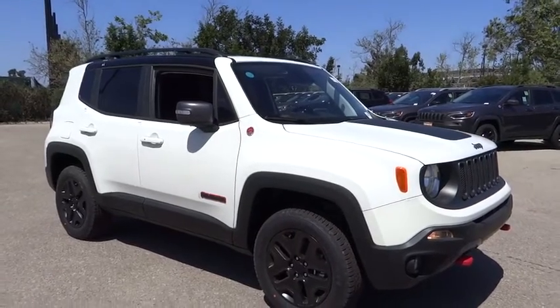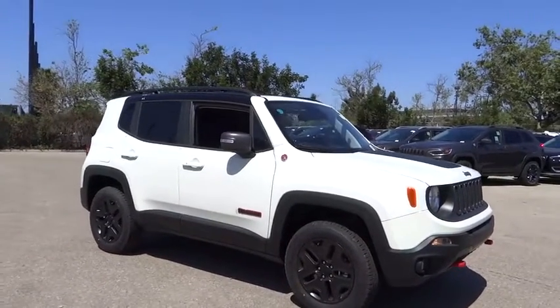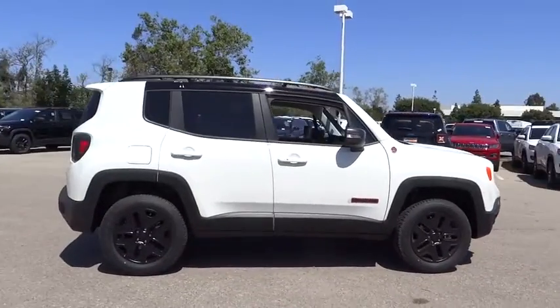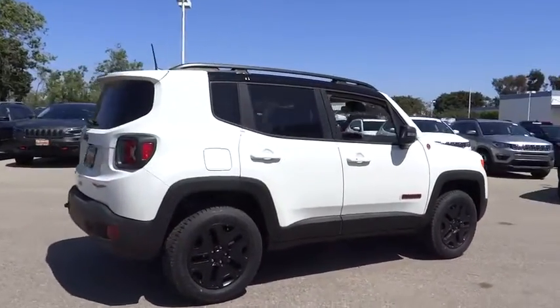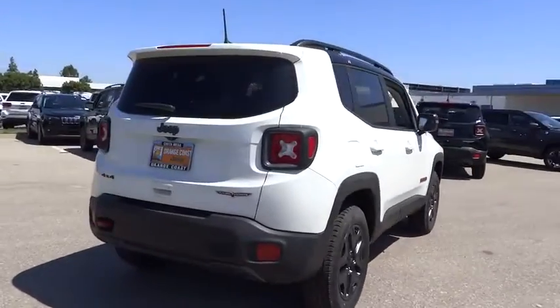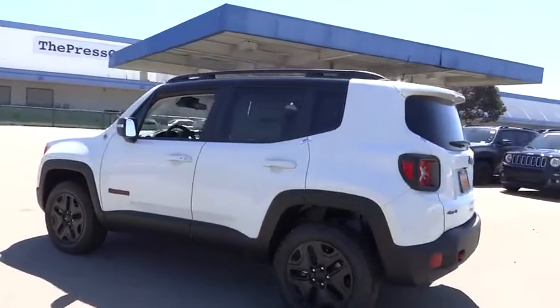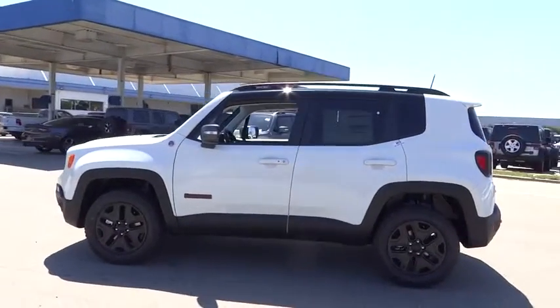The 2018 Jeep Renegade offers full-size capability built into a smaller SUV. The Jeep Renegade is an incredible combo of smart technology, cool colors, and innovative materials. It has a capable command center with the tools you need for discovering everything that's out there.